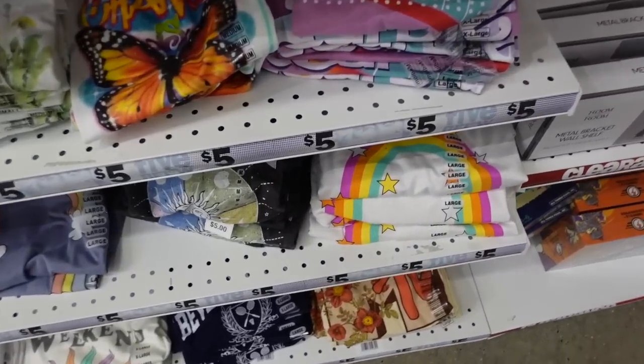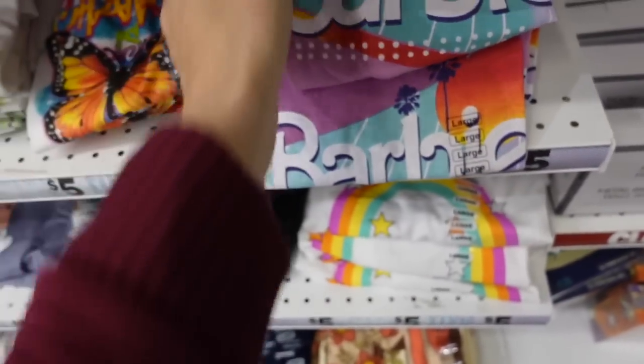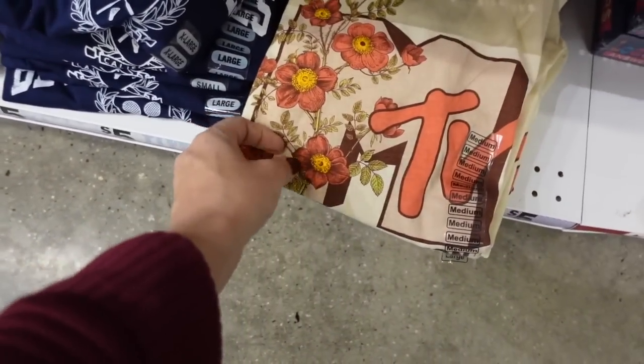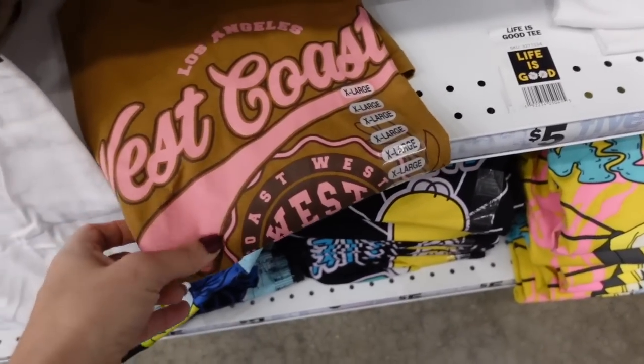There's a new graphic tee section — they have Barbie with just the logo, Beverly Hills, MTV — these are all five dollars — Baby Yoda, and West Coast.